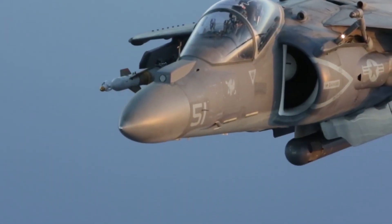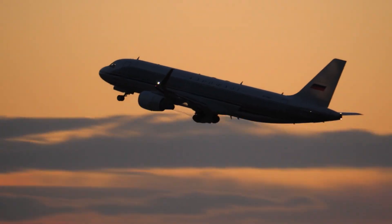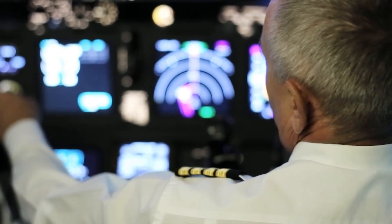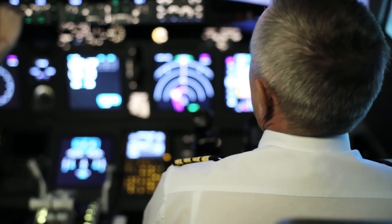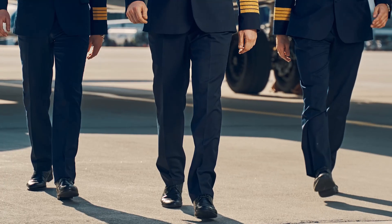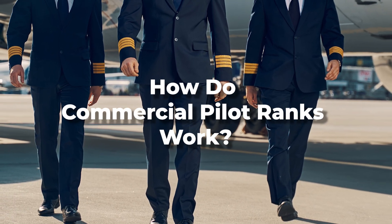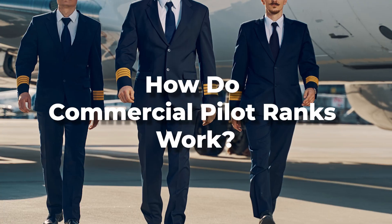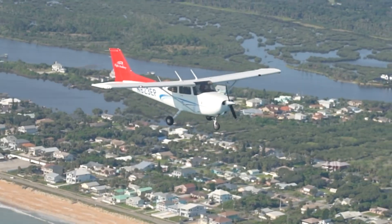Pilot ranks in commercial aviation trace their origins to military tradition. Whether you're in the cockpit of a fighter jet or on the flight deck of a commercial airliner, a clear hierarchy is critical for ensuring safety, leadership, and smooth flight operations. In today's video from EPIC Flight Academy, we're diving into pilot rankings — how they work, how to tell them apart, and why they matter so much in aviation.